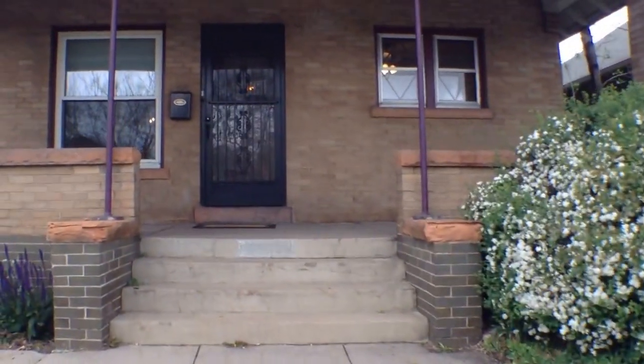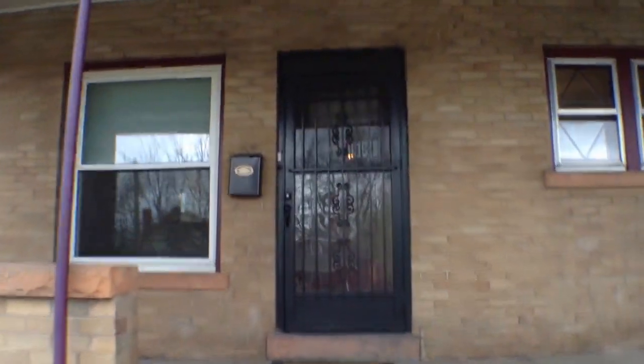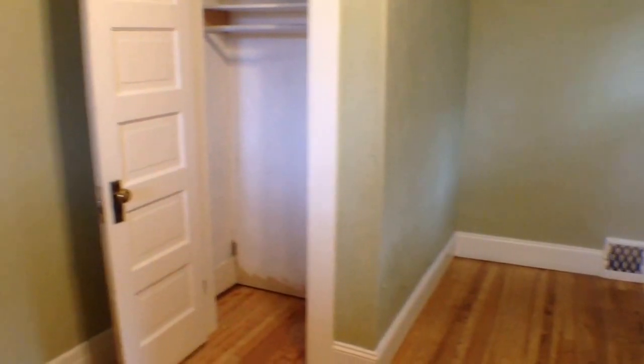You have a three-bedroom, two-bathroom home. Going in, we'll start with the first bedroom which is to the right here. Here's bedroom number one — got a closet there. Back into the living room, all hardwood floors throughout, and a wood-burning fireplace. Now into the dining room.